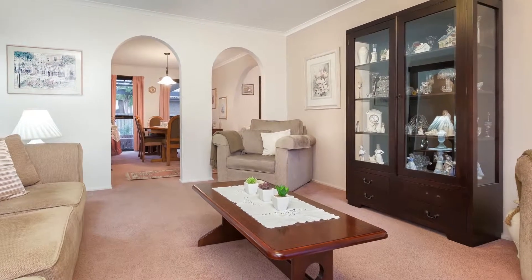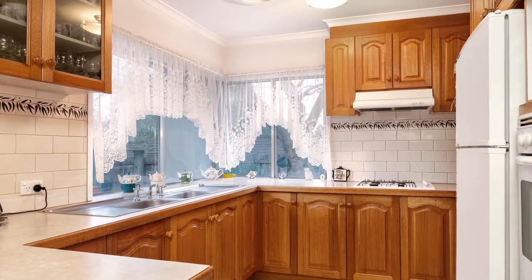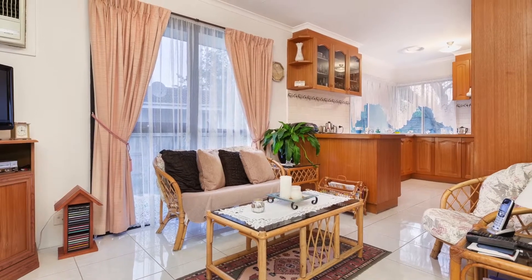If you go south you'll be welcomed by the carpeted living room and dining that enjoy plenty of sunshine. Further inside is the kitchen, which has plenty of room to move and a breakfast bench, all of which open into a relaxed sitting or potentially informal meals area.